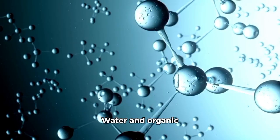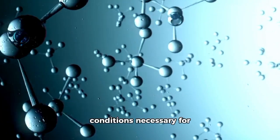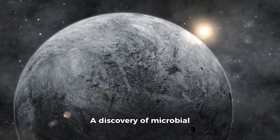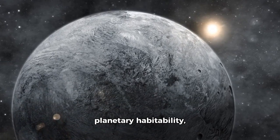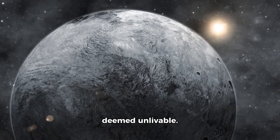Water and organic molecules could be interacting, creating conditions necessary for life, even if such organisms are microscopic. A discovery of microbial life on Pluto would dramatically change our understanding of planetary habitability, proving that life is possible in places once deemed unlivable.